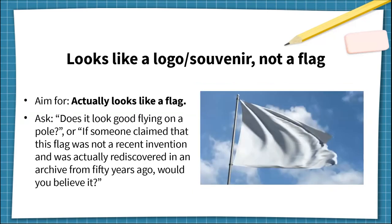You can prevent them by aiming for the opposite and asking some rhetorical questions. For 'looks like a logo' and 'looks like a souvenir,' aim for the opposite: actually looks like a flag. You can ask, does it look good flying on a pole? Imagining it on a pole helps decide if it works as a flag and not just a flat graphic. You can also ask: if someone claimed this design was not a recent invention and was actually rediscovered in an archive from 50 years ago, would you believe it? If no, that's a warning sign the style is too contemporary and flashy. If yes, that's a good sign it has a classic and timeless look.